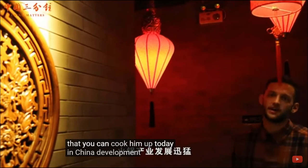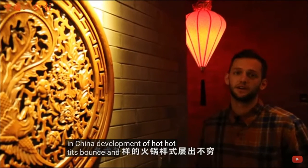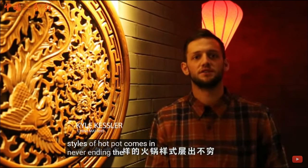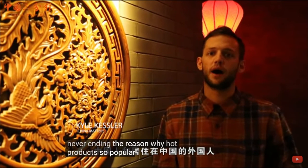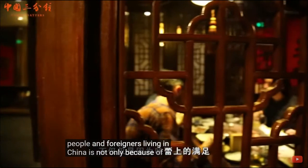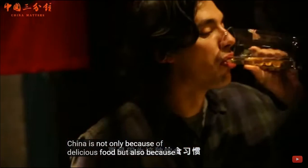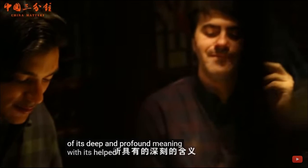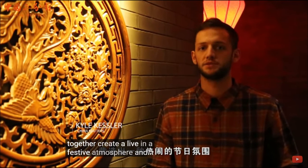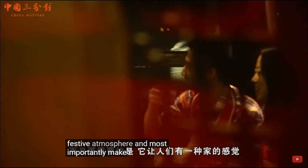Today in China, the development of hot pot is fast, and the variety of styles of hot pot comes in never-ending fashion. The reason why hot pot is so popular with Chinese people and foreigners living in China is not only because of the delicious food, but also because of its deep and profound meaning with its eating habit. It helps bring people together, create a lively and festive atmosphere, and most importantly, make people feel at home.